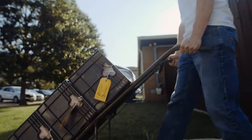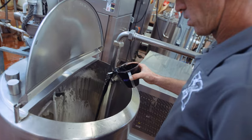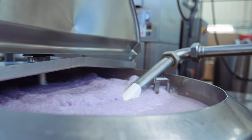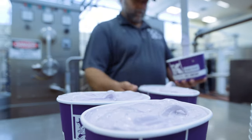Once delivered, milk is then processed at the Cull Hall Dairy Plant, where all the ice cream flavors you've come to love are brought to life, especially Purple Pride.